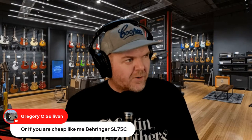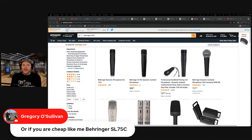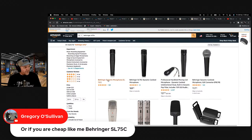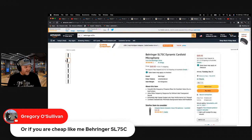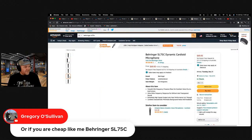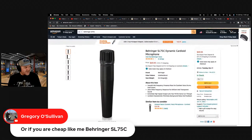Gregory O'Sullivan was suggesting the Behringer SL — Behringer is a topic where people have different opinions. I'm on the fence. There are question marks around their business practices around copying others, but these days everything is kind of like everything else. The Behringer SL75C is $69, very similar to the SM75 but in a slightly different form factor, with pretty much the same specs. You can definitely consider that.